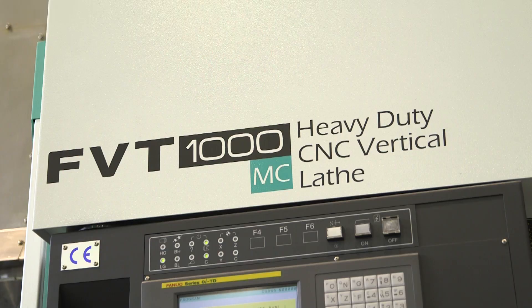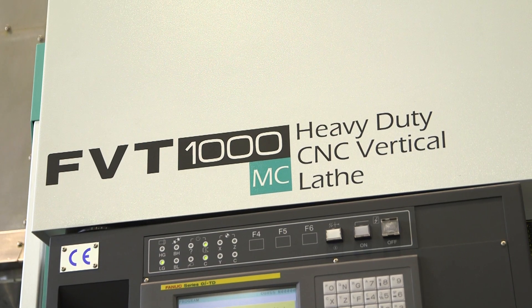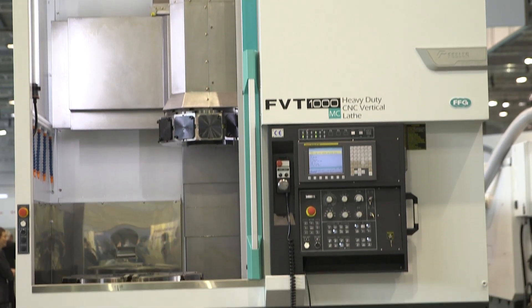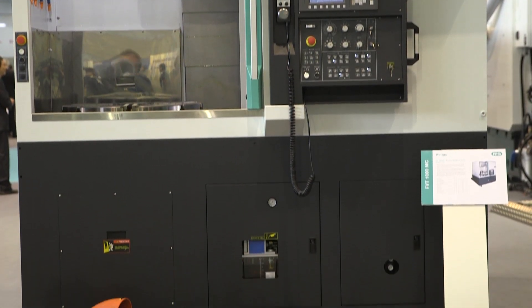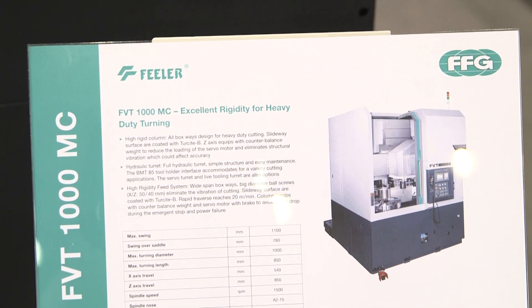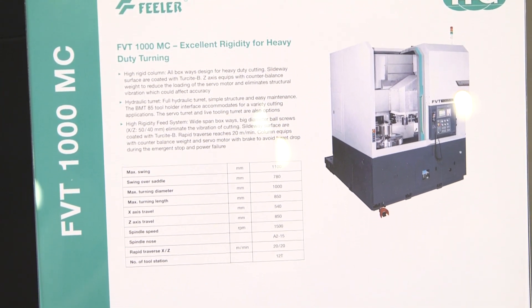The machine behind us is a one metre VTL with driven tools. It has three axes plus a full-stay axis, and with full-stay axes and milling, we can do simultaneous machining — yes, we can indeed.